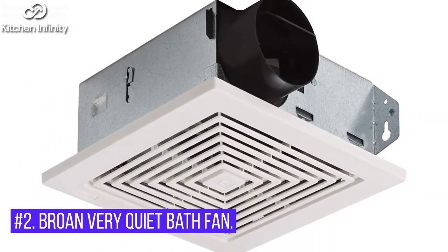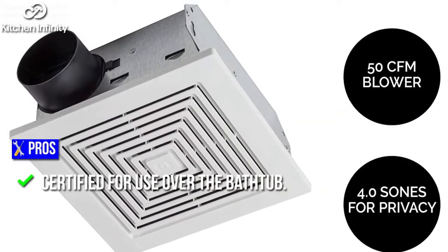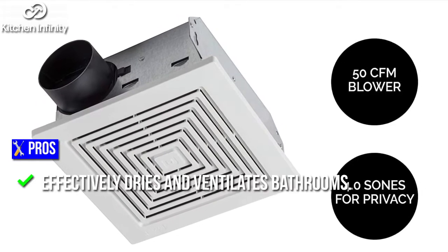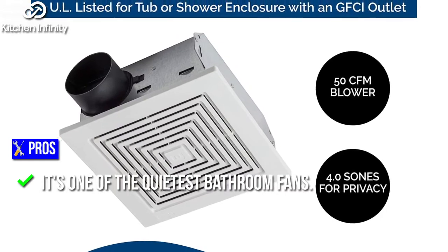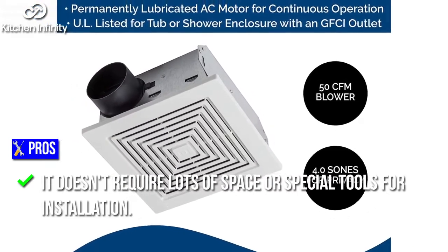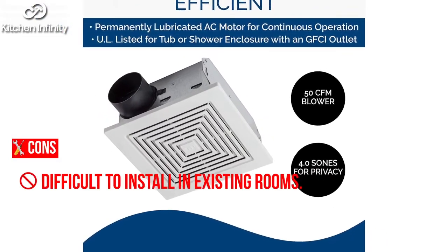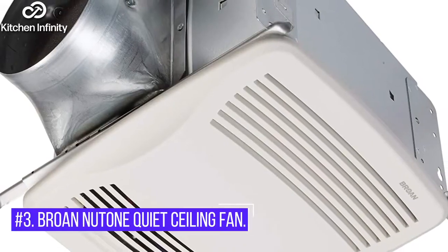2. Brone Very Quiet Bath Fan. Pros: Certified for use over the bathtub. Hanger bar system included. Effectively dries and ventilates bathrooms. Energy-efficient design. It's one of the quietest bathroom fans. Doesn't require lots of space or special tools for installation. Cons: Difficult to install in existing rooms. Requires professional wiring.